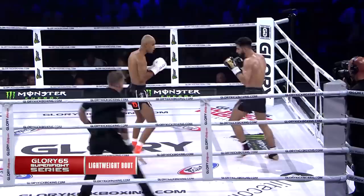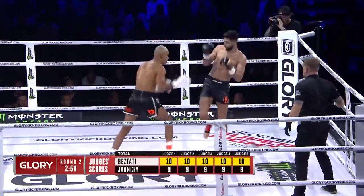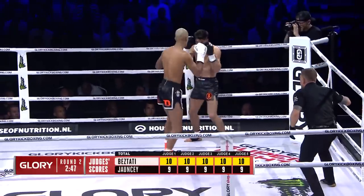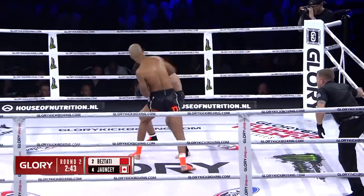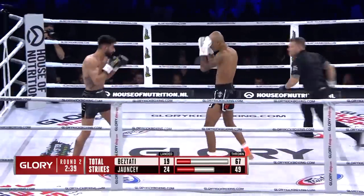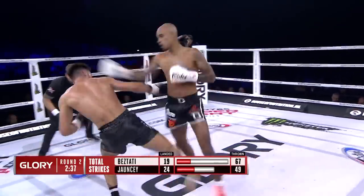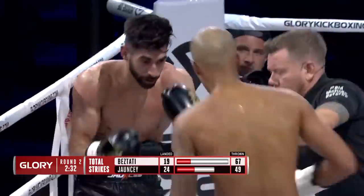Round two. We'll soon see the judges' scores from that opening round, and they all give it to Beztadi — not one feeling Johnsy did enough. Surprising when you look at some of these strike totals. But they go right after each other here in round two. Uppercut landing for Beztadi. Johnsy laughing, but he knew coming into this fight that he needed to put on a dominant performance.